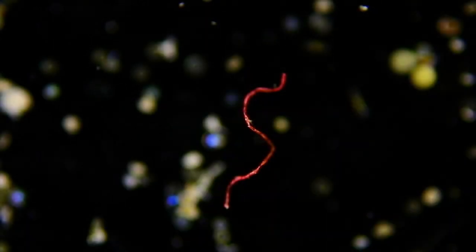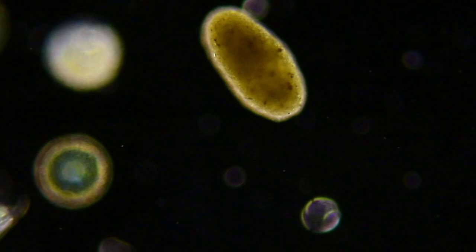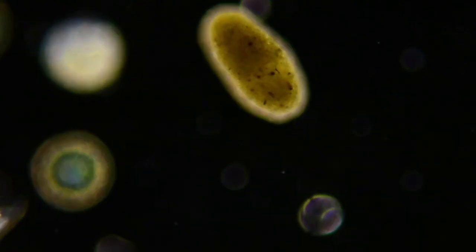There are some things in the plankton that aren't alive, like this plastic fiber and this little plankton fecal pellet.